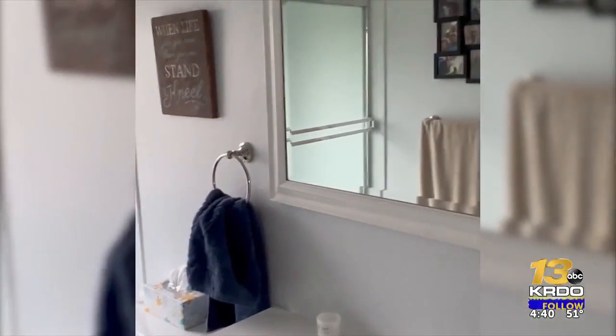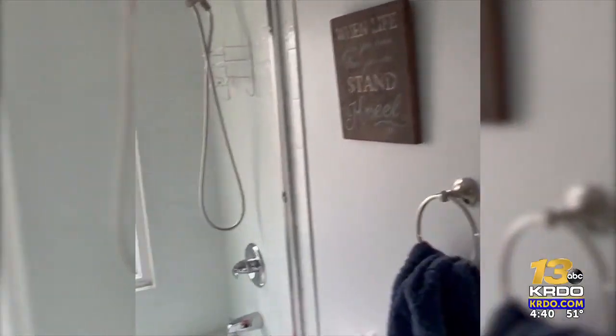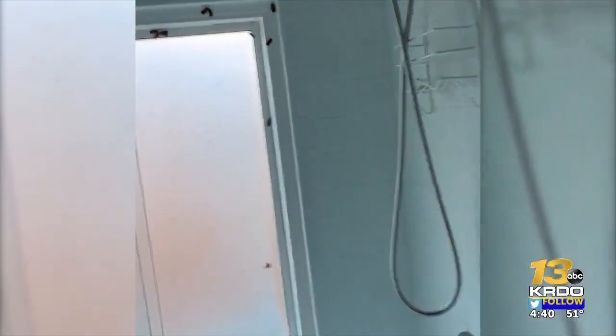Leave the door cracked and the light on overnight, and see what happens to the Miller moth population in my house. And if they're already inside?